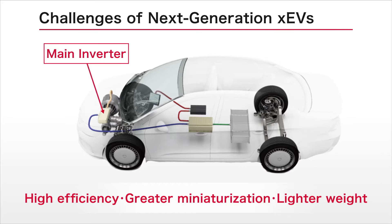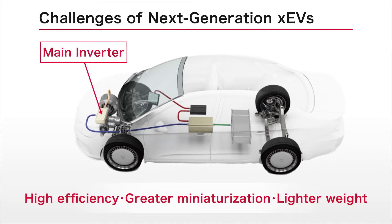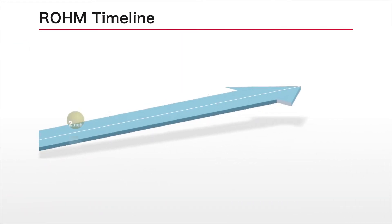The main inverter in particular, which plays a central role in the drive system, remains among the most important challenges, requiring further advancements in power devices.